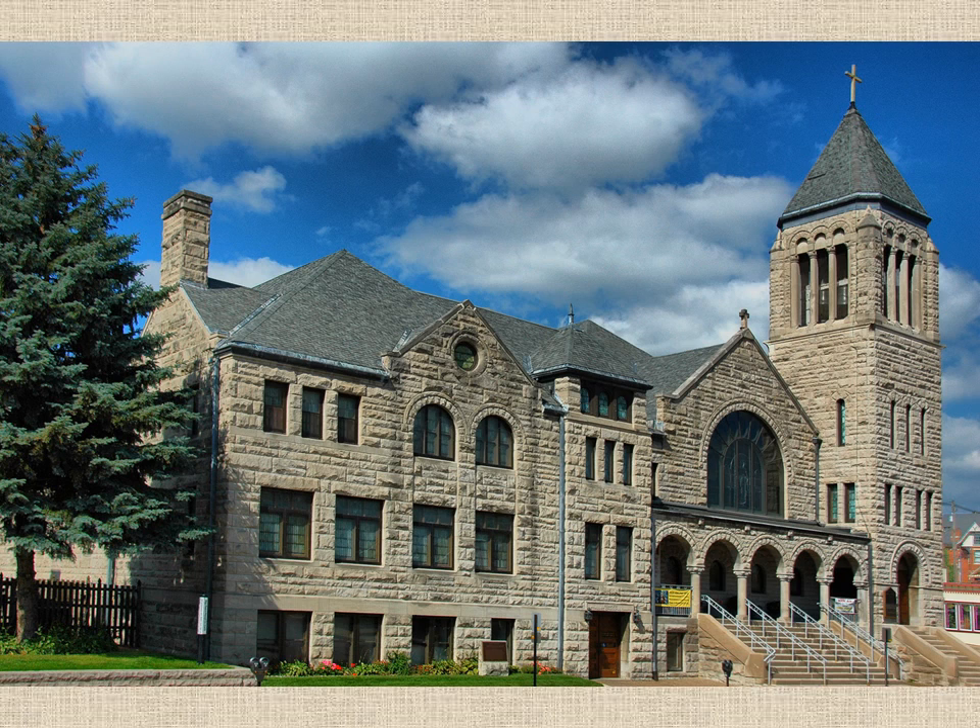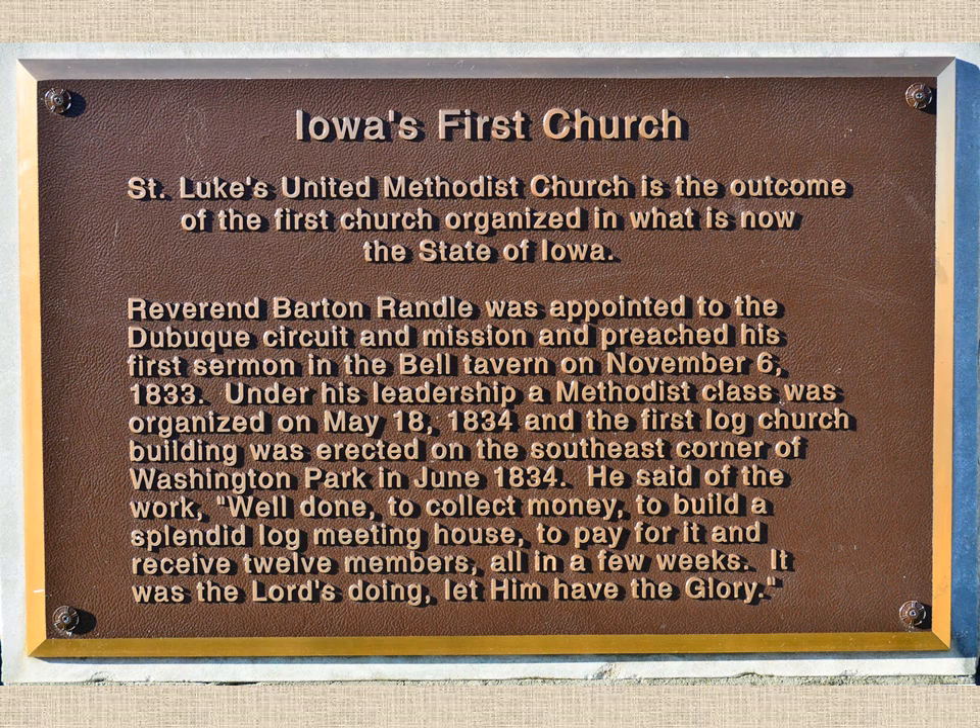The first proof of St. Luke's existence was in the Illinois Conference minutes of November 1833. Barton Ramble preached the first session on Iowa soil on November 6, 1833. After having outgrown two church buildings, the existing building plans were started for this building.